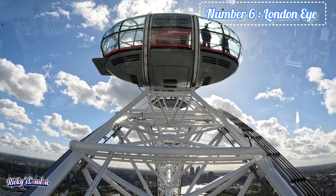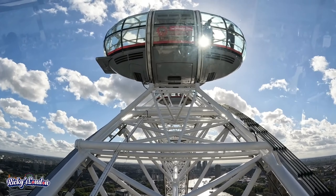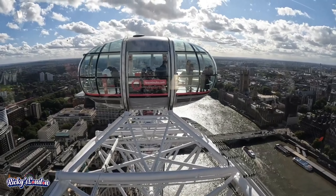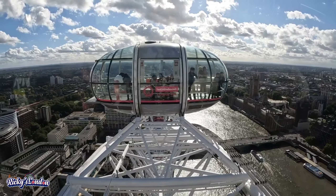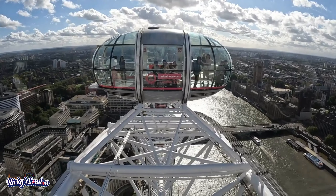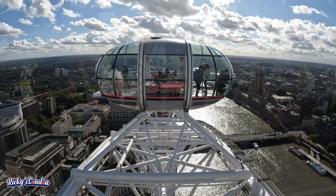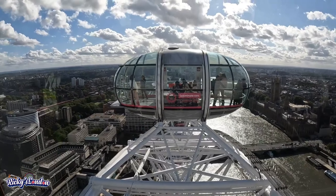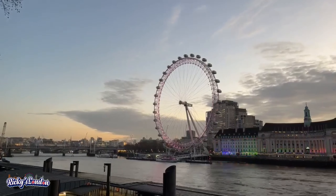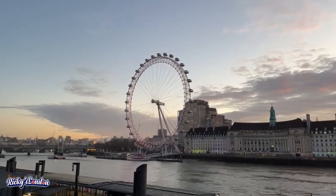Number 6 is the London Eye. The London Eye is a giant ferris wheel on the south bank of the River Thames. It overlooks Big Ben and Westminster. When it opened to the public in the year 2000, it was the world's tallest ferris wheel. The structure is 443 feet or 135 meters tall, and the wheel has a diameter of 394 feet or 120 meters.